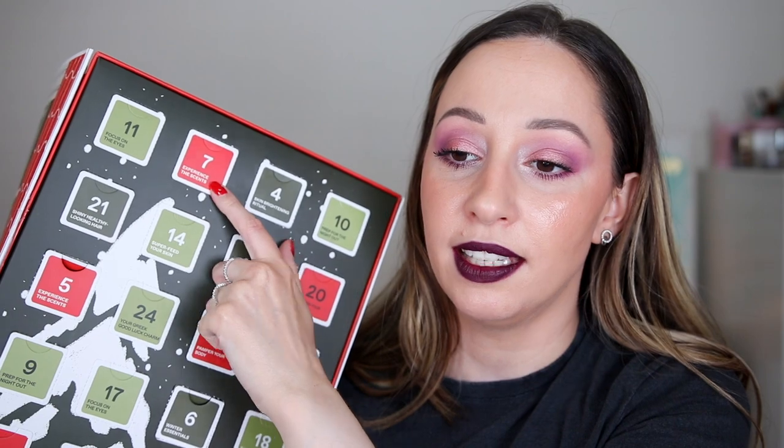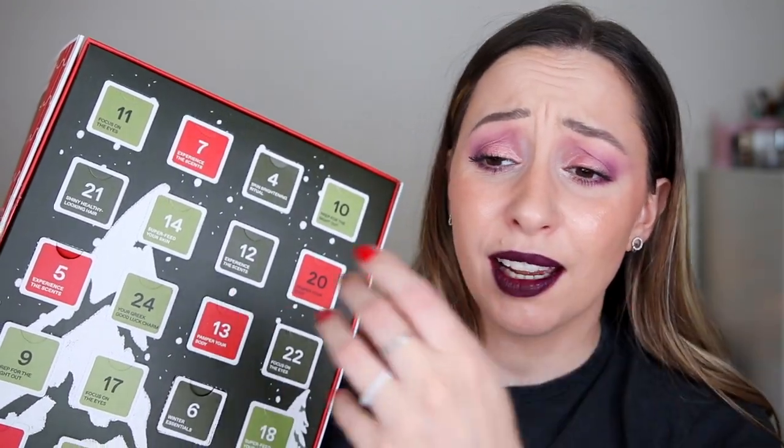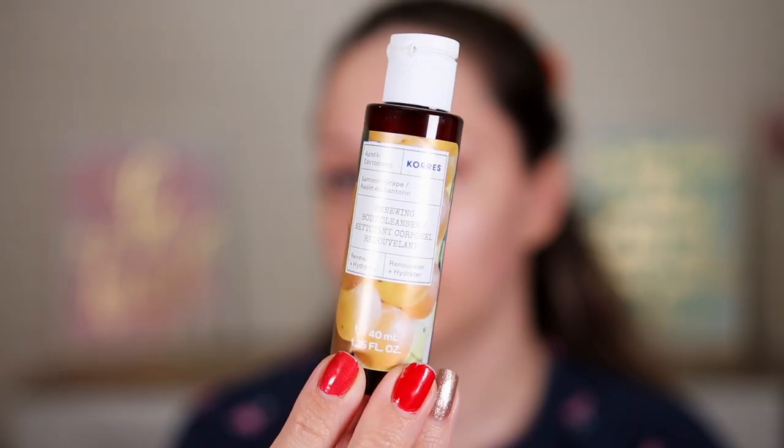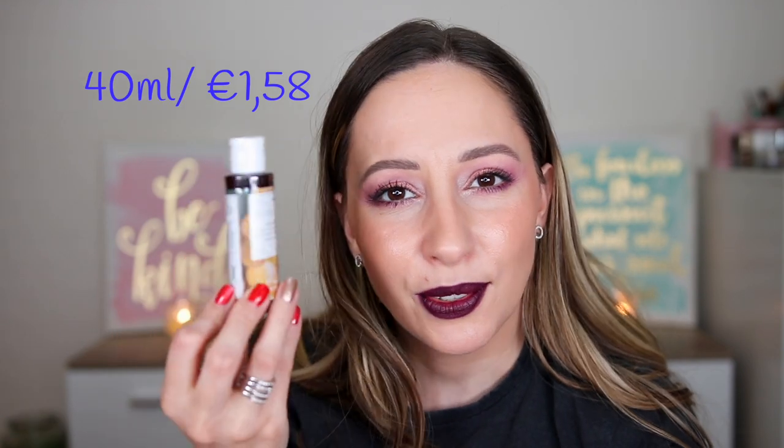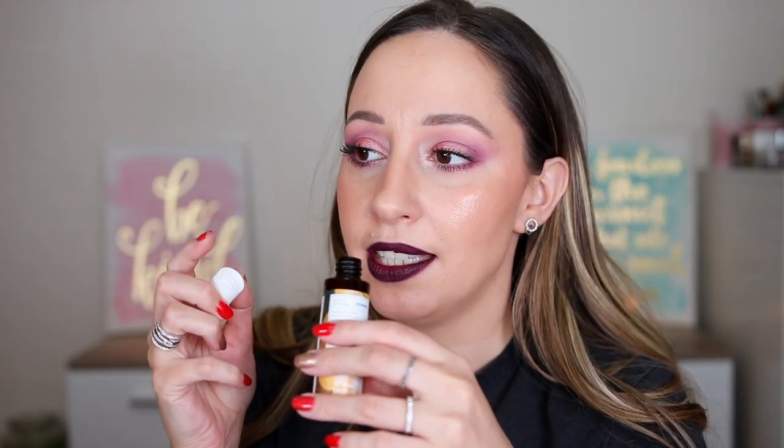Door number seven says 'experience the scents' again. We've had a body shower and a body lotion, so I'm going to say body scrub — but it's going to be a perfume. We have here the renewing body cleanser — you can use this to renew and hydrate your skin. We have 40 milliliters again. The full size of this product is around 12 euros, so maybe this is 5 to 6 euros. It smells so nice — it reminds me of berries and violet with a hint of lime. Yeah, that lime is the fresh element. I can't wait to try all the body cleansers.